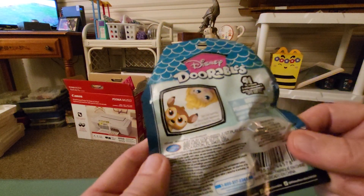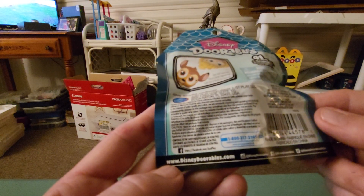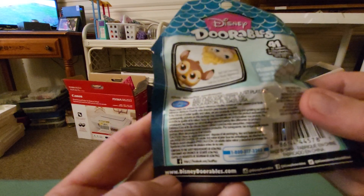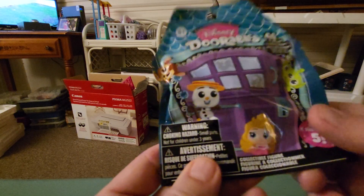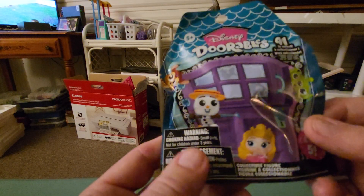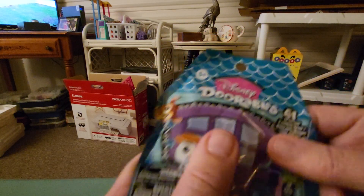Let's see what it says on the back. I got the pig from Toy Story last time, and I would like to get something different. I've got Rapunzel and the pig, but I want the alien. So let's open it up.